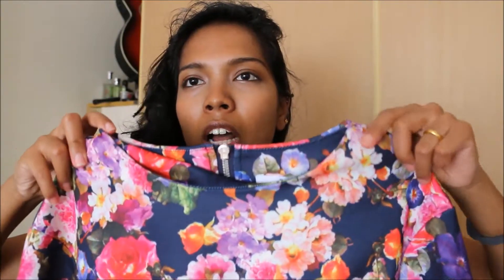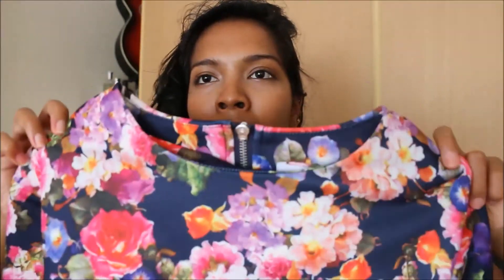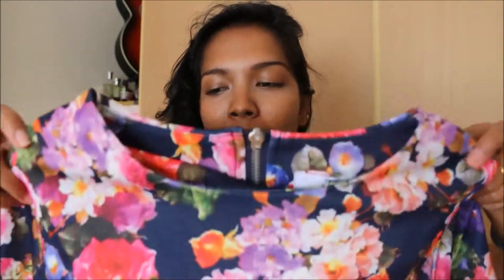I was a bit iffy with this dress because of the neck. I wasn't so fond of the way the neck sat on me. But after wearing it a few times, it kind of grew on me and I kind of like it.